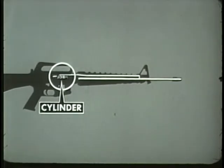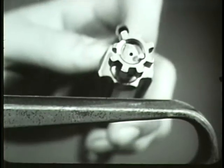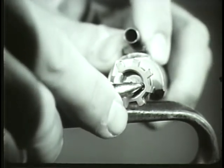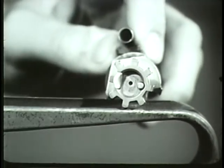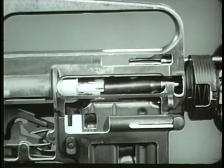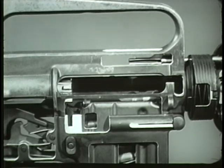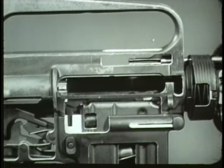When the cartridge case is extracted from the chamber, the next operation can occur: ejecting. The bolt contains an ejector and ejector spring which are compressed by the base of the cartridge. When the spent cartridge case is entirely clear of the chamber, the ejector spring forces the ejector forward. This action ejects the cartridge case out of the rifle through the ejection port. With each firing, the bolt carrier and bolt are driven rearward by the force of gas. This rearward movement, in turn, initiates the sequence of unlocking, extracting, and ejecting.